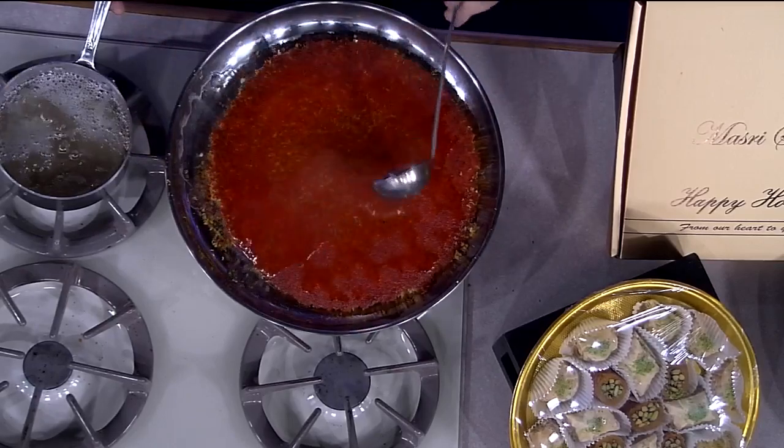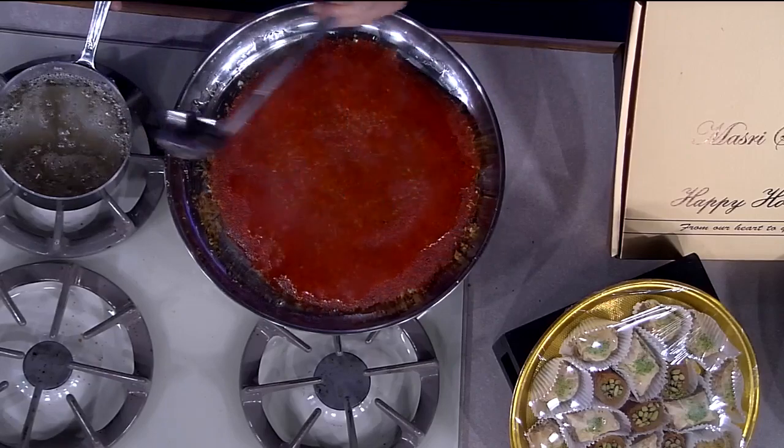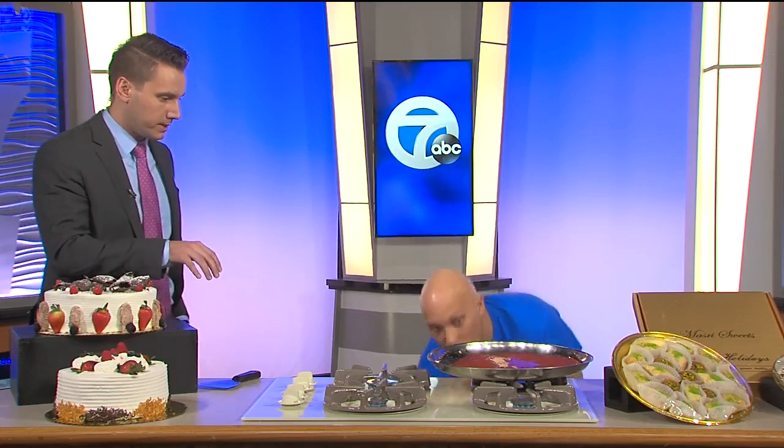What is the syrup? The syrup just sweetens it up and it tastes delicious. We've got about 30 seconds, so what else do you have at Masry Sweets? We do baklava and Middle Eastern French pastries as well.